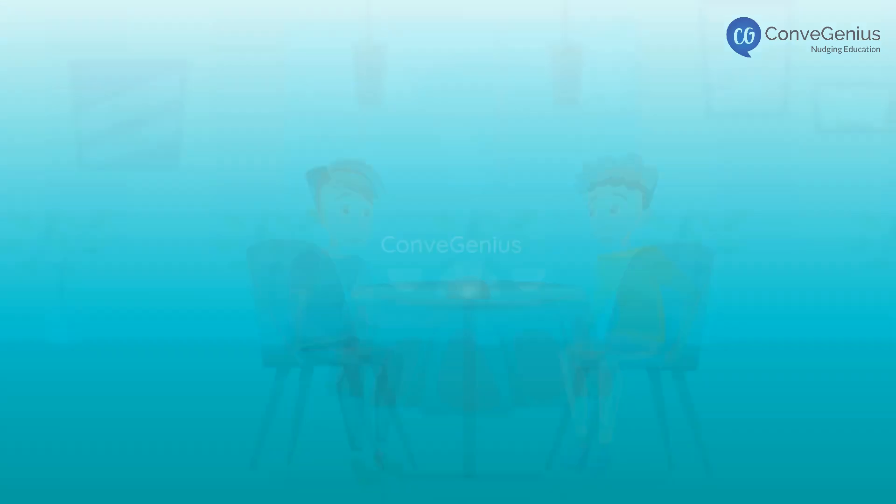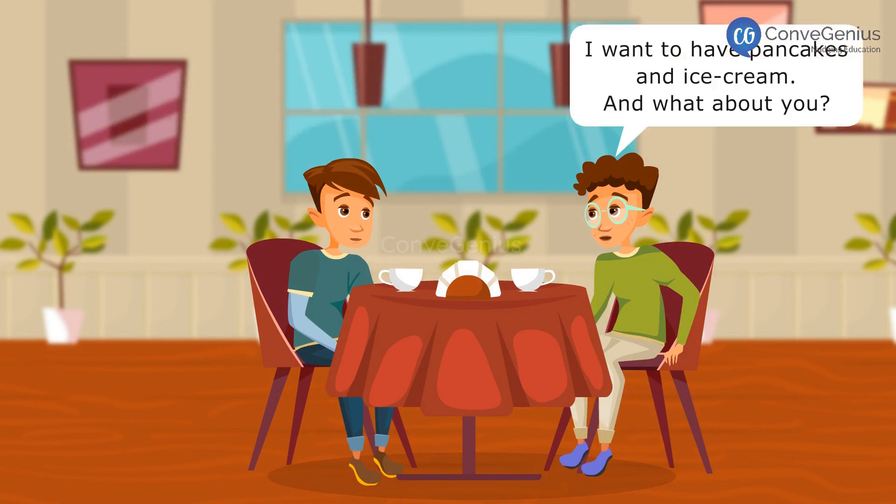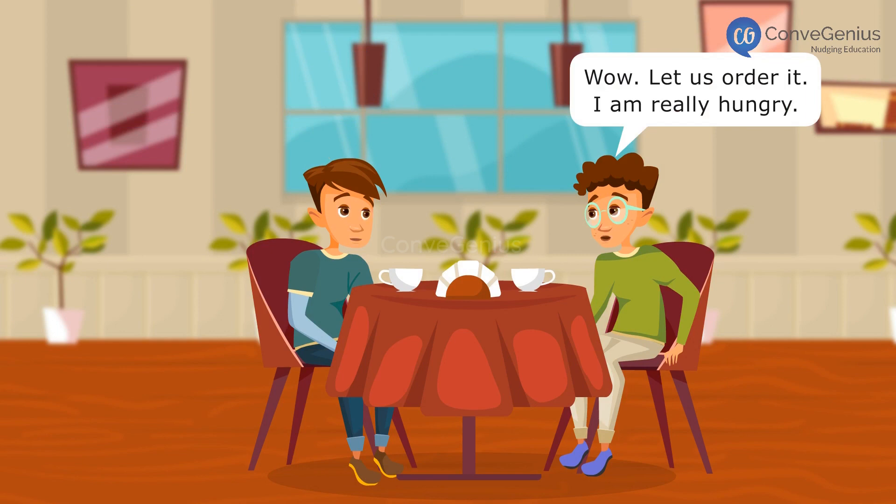COMPOUND NOUNS. Hi friend, what do you want to eat? I want to have pancakes and ice cream. And what about you? I want to have a hot dog and fried rice. Wow! Let us order it. I am really hungry.